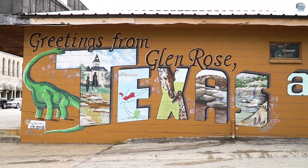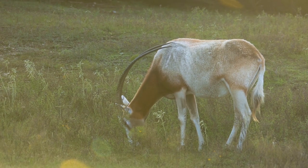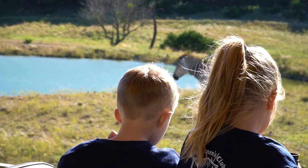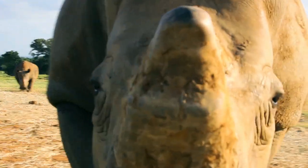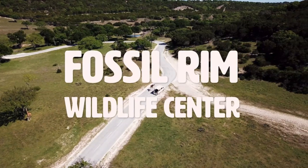Just outside the small town of Glen Rose, there is a place where endangered species roam free — a place with a goal to keep a safe space for these animals to live and to teach people just like you along the way. Because when we teach people to love the nature around them, it won't just breed more animals, it will breed compassion for all kinds. So join us as we explore Fossil Rim Wildlife Center.